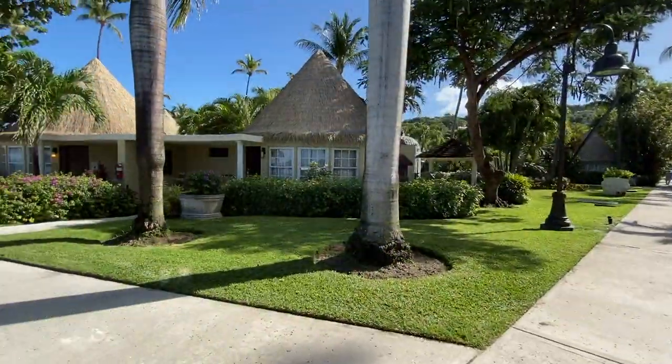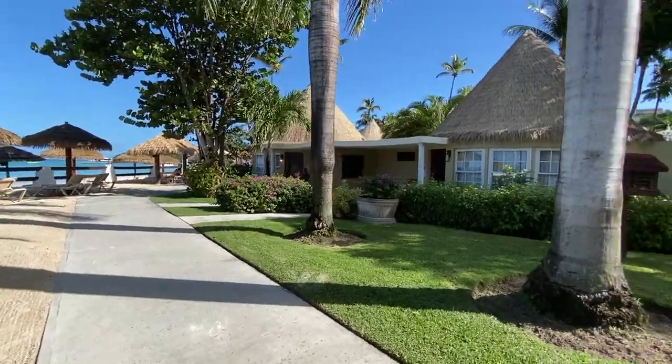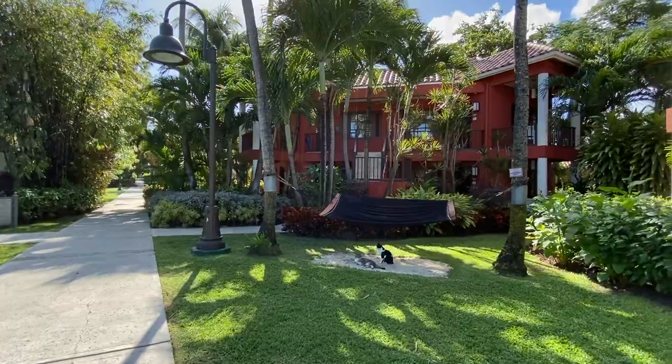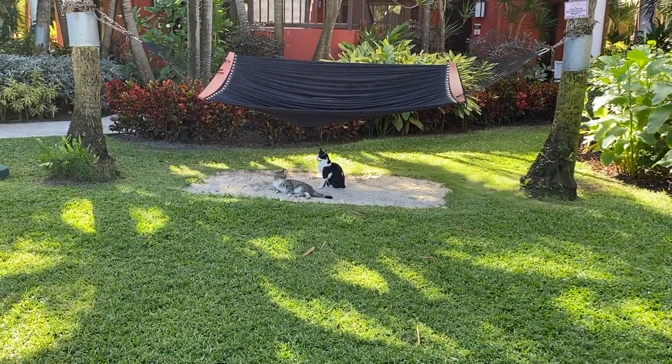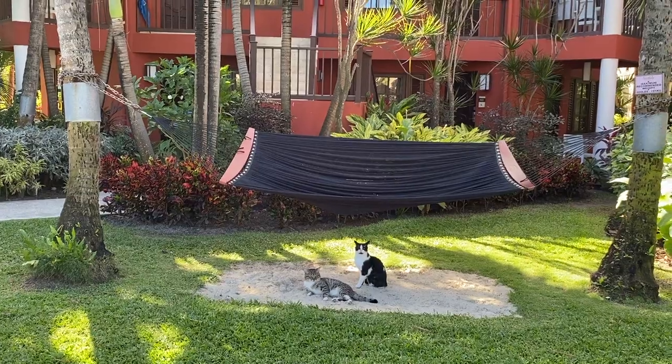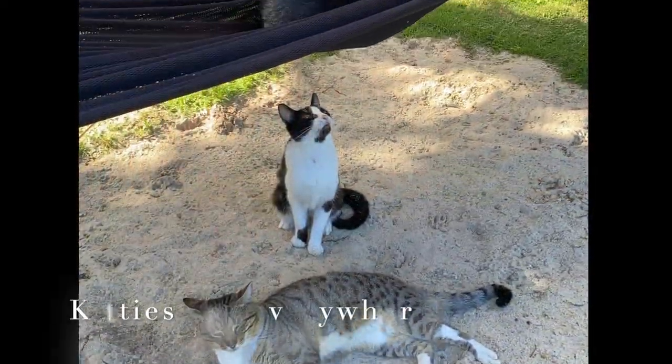The grounds have various sporting areas including beach volleyball, a large chess board, and other various activities. And when you walk around the resort property you'll meet a few furry friends — they were hanging out and even enjoying the hammock.